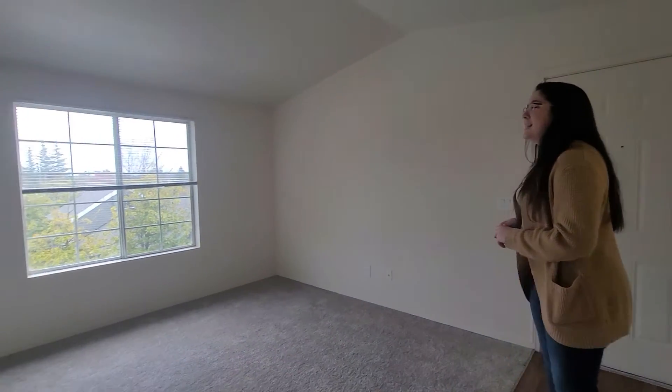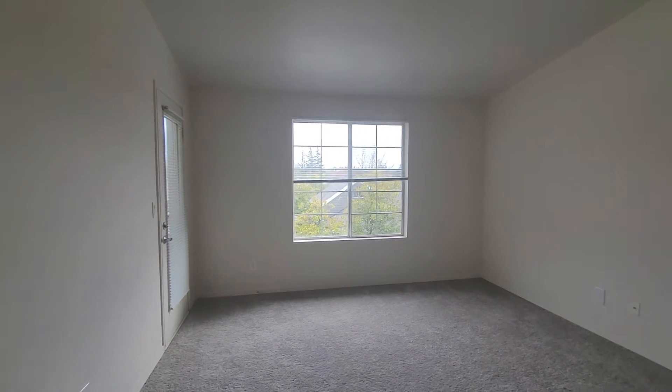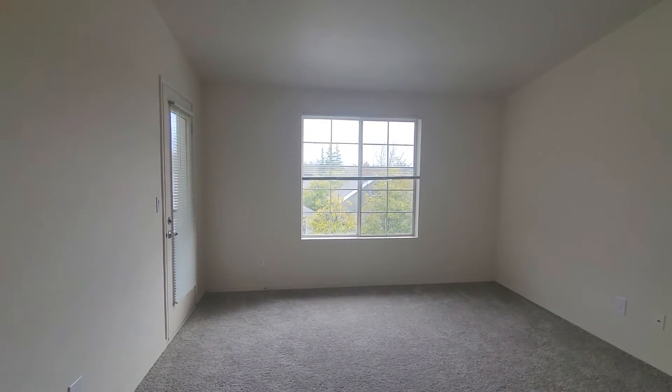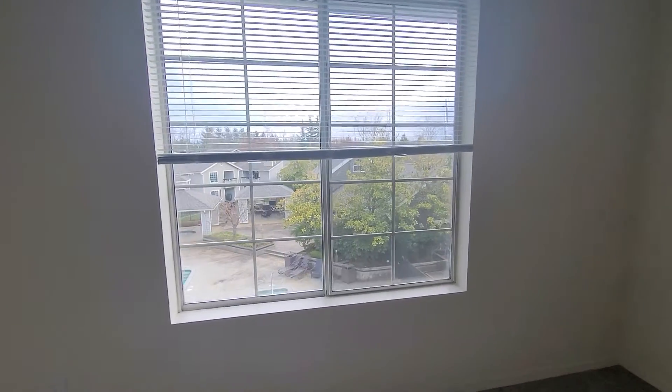On the opposite side is where you have your living space with this nice large window bringing in natural light into your home. It also features a wonderful view overlooking one of the community pools here at Redmond Hill.